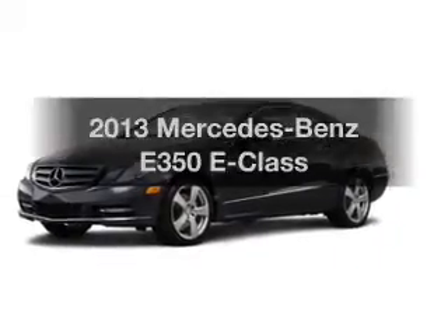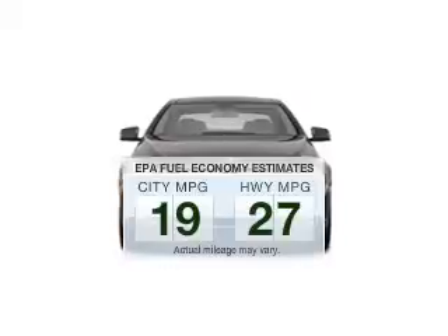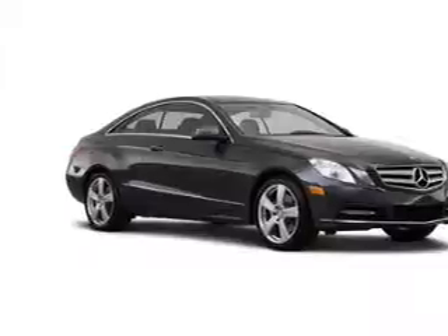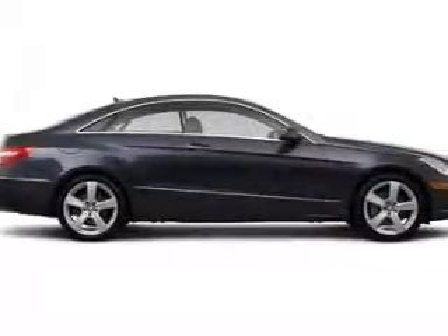Everything you need under one roof with this great vehicle. Save your money — make less trips to the gas station to fill your gas tank when driving this fuel-efficient vehicle. With a reliable engine driven by an automatic transmission, you will appreciate the safety feature of anti-lock brakes.